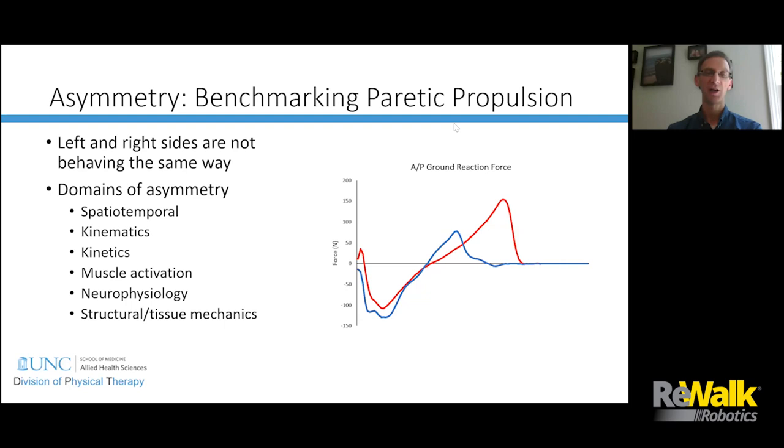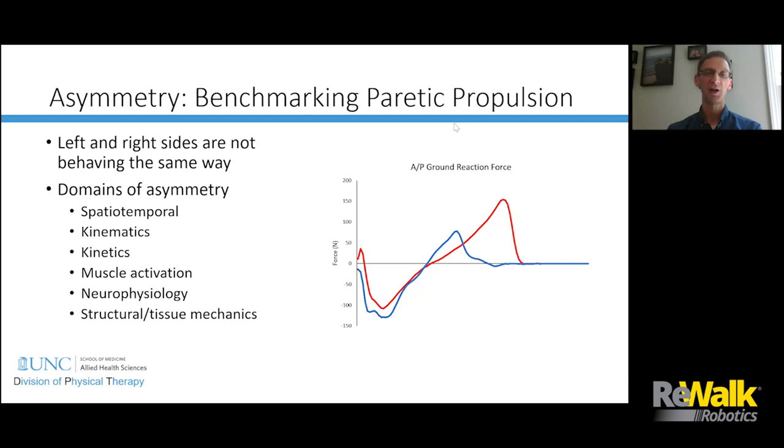We think about symmetry in a lot of different ways — there are many domains of symmetry. There's been a lot of work done in spatial-temporal asymmetry, kinematics, kinetics, muscle activation patterns, neurophysiology, and structural tissue mechanics, and each contributes in a different way. Right now we're talking specifically about kinetic asymmetry.